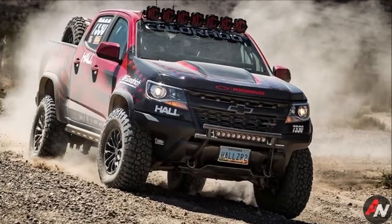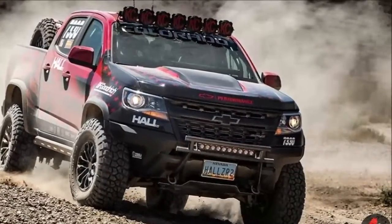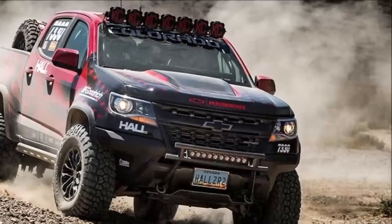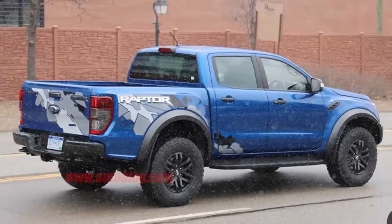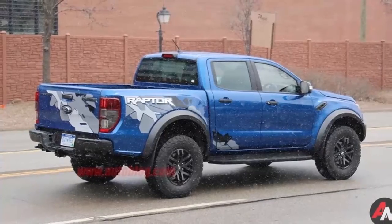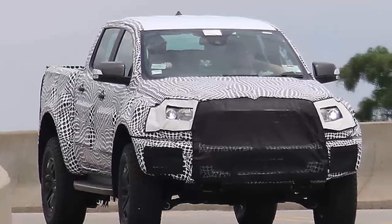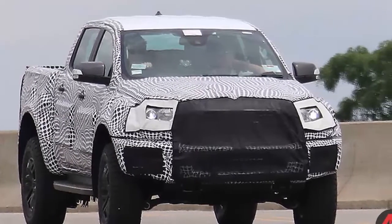The truck in these spy photos looks exactly like the truck that they viewed in Thailand. It's even right-hand drive, meaning this is likely just a global truck rather than a modified version of the US model. Like the F-150 Raptor, the Ranger Raptor has a lifted suspension, wider fenders, different bumpers, and some aggressive rubber.